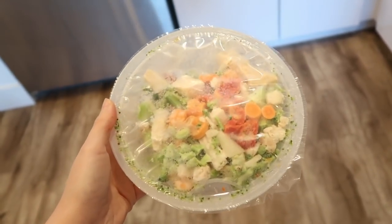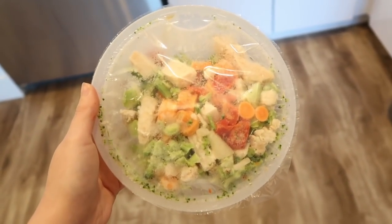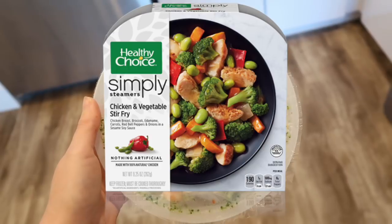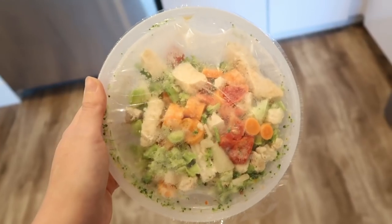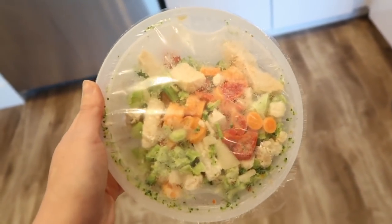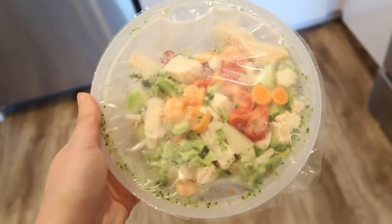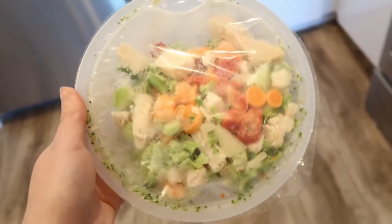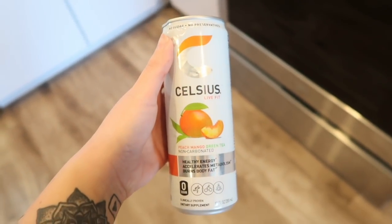Get yourself some Healthy Choice frozen meals — you can get them at any grocery store. I get the ones with no artificial ingredients. They're a little more expensive but more filling. This one has chicken and veggies. There are others with chicken and potatoes, and linguine. I like the ones with greens since I don't eat a lot of greens lately. There is quite a bit of sodium in these.